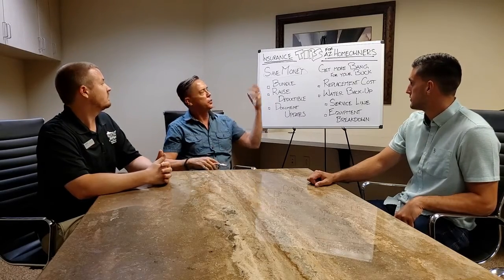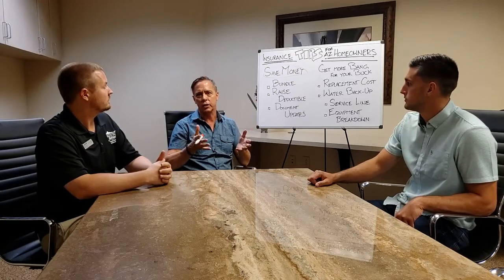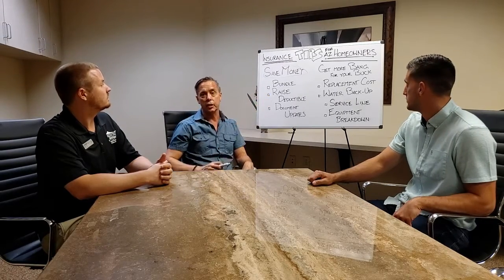Second is raising deductibles. If you can do the work to save some money to be able to take care of some of the small stuff — if you have a roof leak that you can take care of, then leave it to your insurance to cover if the roof blows off. That's what you want to do: raise your deductible a little bit and cover the small expenses with your savings.